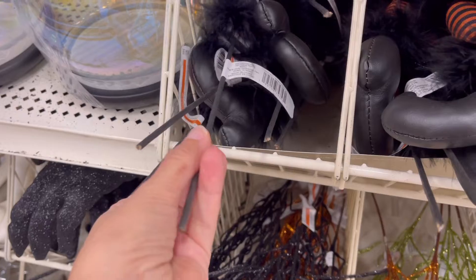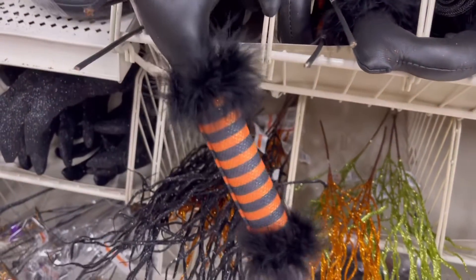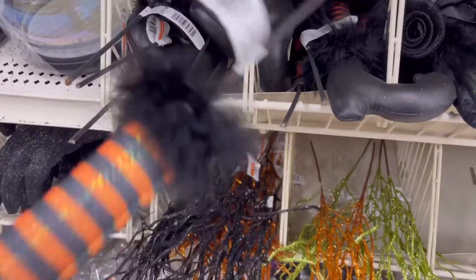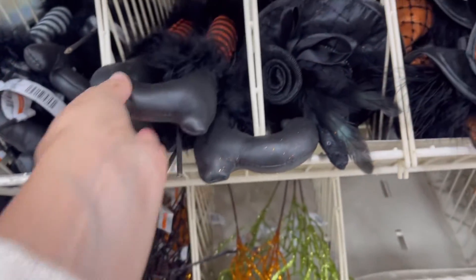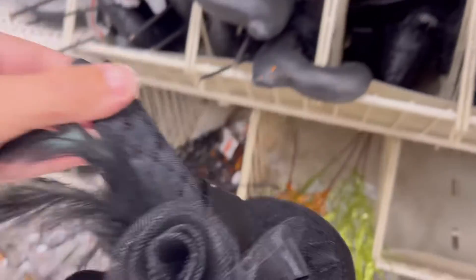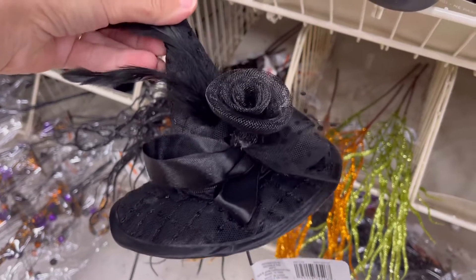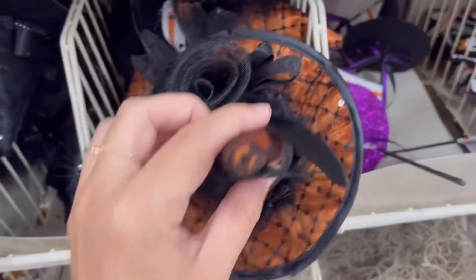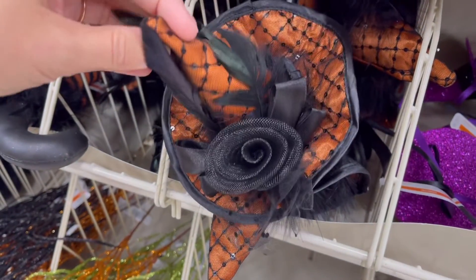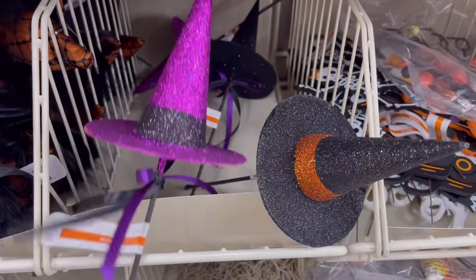They did have witch feet, which you can do so many things with — wreaths, get a cauldron from Dollar Tree, put them in the ground. The hats are so adorable. You can even make your own little headband if you wanted. So many great ideas! I think this would look cute on a pumpkin — put it inside of a pumpkin and then you have a little witch pumpkin.